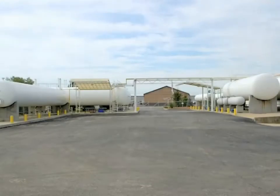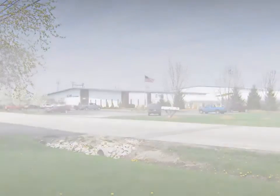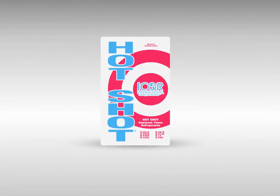I-Corps International is a refrigerant manufacturer located in Indianapolis, Indiana. We've been in business since 1995 and are probably most recognized for our R12 replacement, Hotshot R414B.